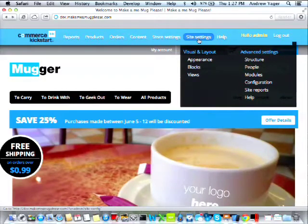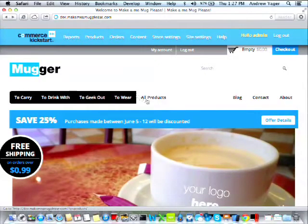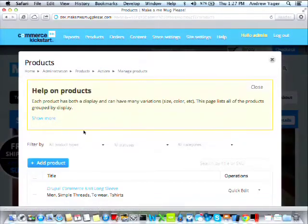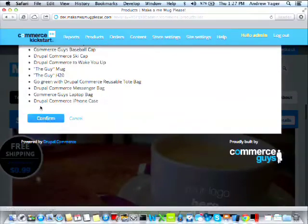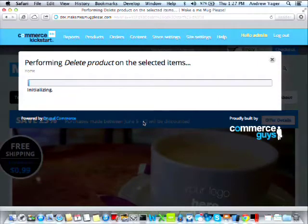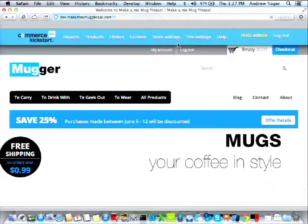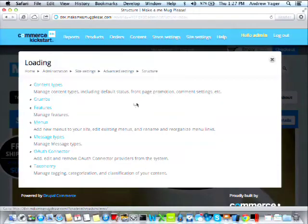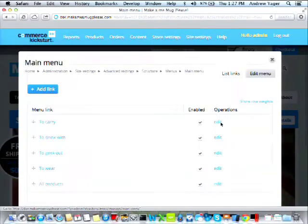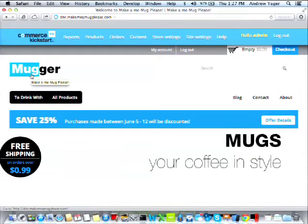Next we change the menu — in my store we sell mugs, not things to carry, geek out with, or wear. We go to site settings, structure, menus, main menu, and disable the 'to carry,' 'to geek out,' and 'to wear' items, then save configuration. We've also deleted all sample products. We now have a store that starts to look like what we want.